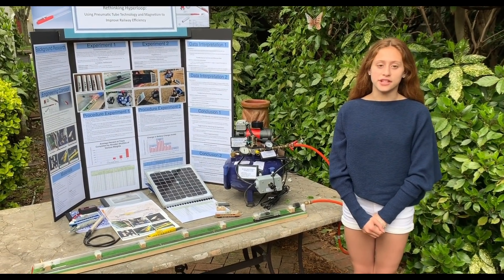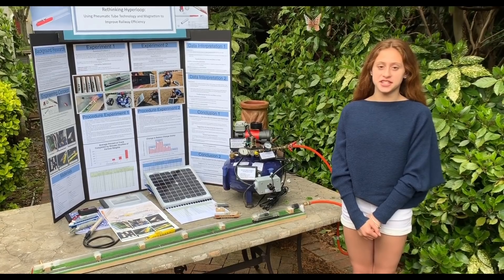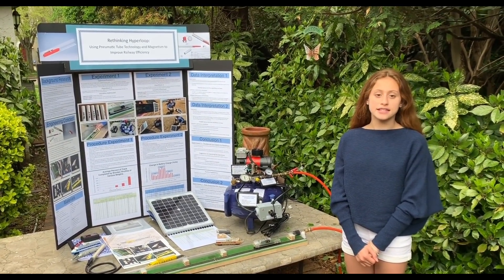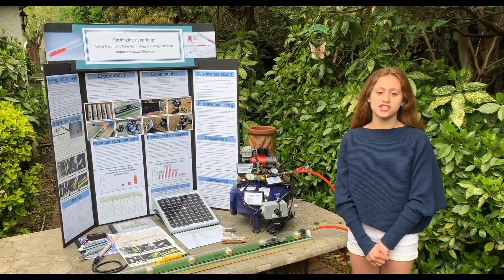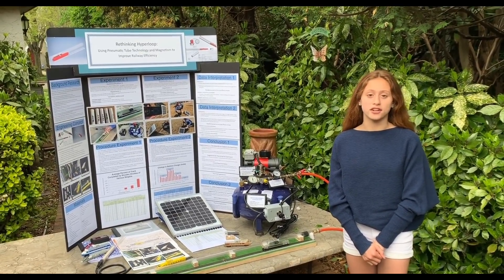My name is Carolyn Crouchley and I designed a transportation system using the Manitube technology, magnetism, air pressure, and solar energy to create safer and more efficient trains powered by clean renewable sources of energy.